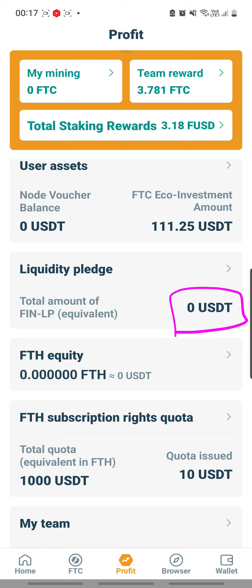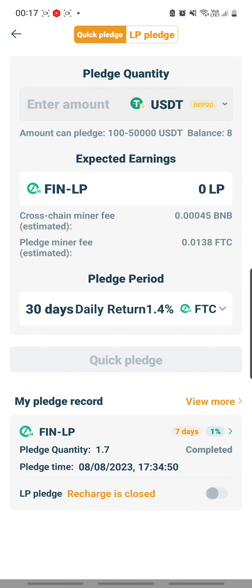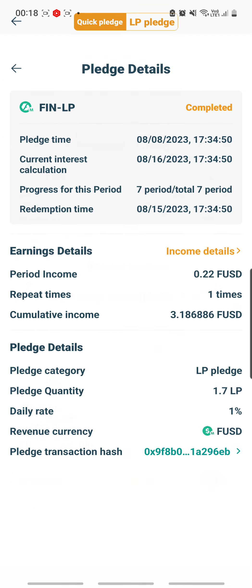Actually it's already the 16th of August because it's already past midnight. So yes, it has matured. Let me take a look at the situation by clicking on the button here. I can see it's already completed because I switched it off, so it has stopped. Let's take a look at the full detail by clicking that small button at the bottom. You can see it has matured on 15 August at 5:34 PM, and it was only for a very small pledge.